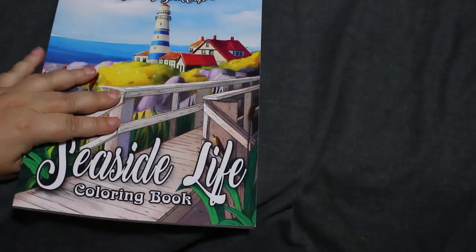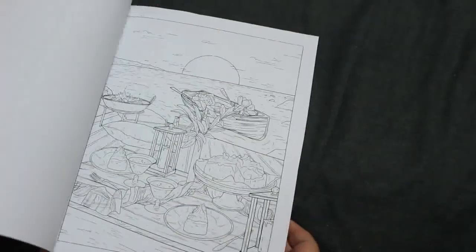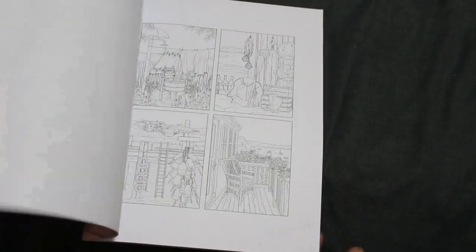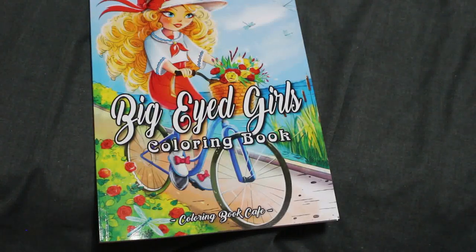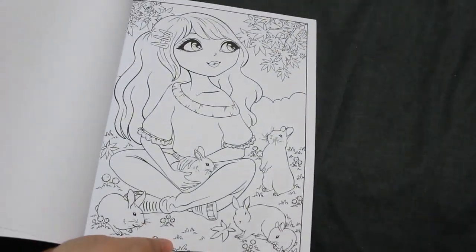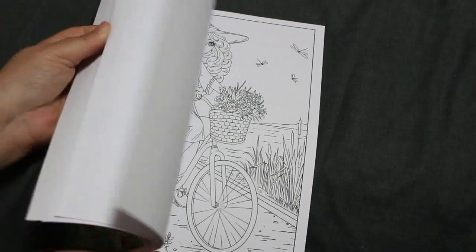Then I've got Colouring Book Cafe: Seaside Life — Paul bought me this one for my birthday last year because we were supposed to go on holiday and you know what happened and we couldn't. It's just nice — seaside. That's quite a nice one. It does show you all the images in a slightly bigger than thumbnail size. Then I've got the Big Eyed Girls colouring book, which I really like. I had to get this one because I think the cover is gorgeous — that's me, reading with a cup of tea.